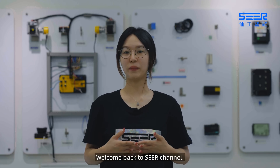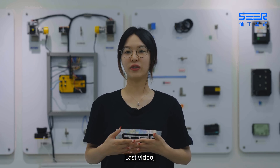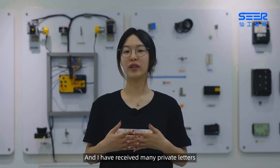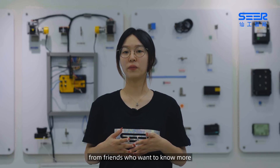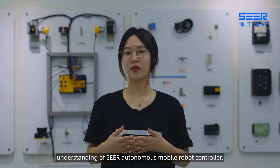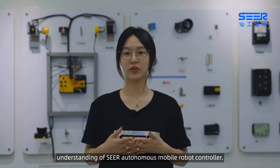Hello everyone, I'm Mia, welcome back to CIR channel. Last video, I'd like you to have an online visiting of CIR Exhibition Hall Zero Space, and I have received many private letters from friends who want to know more about CIR products. Today, I'm gonna give you a deeper understanding of CIR Autonomous Mobile Robot Controller.